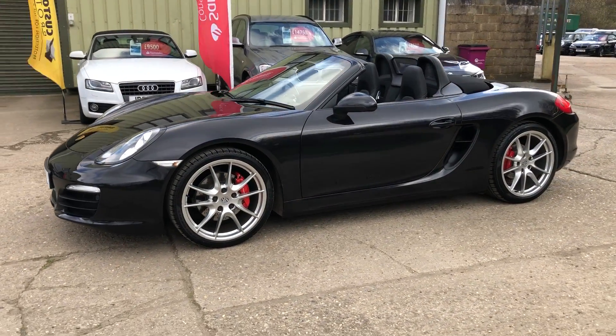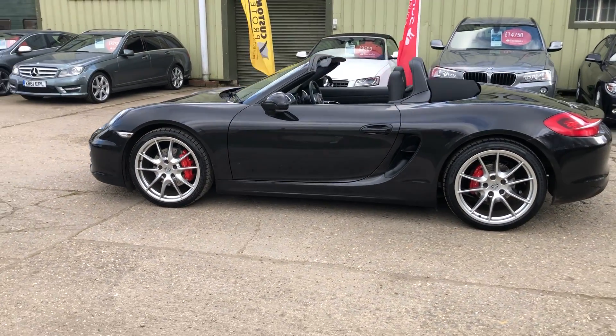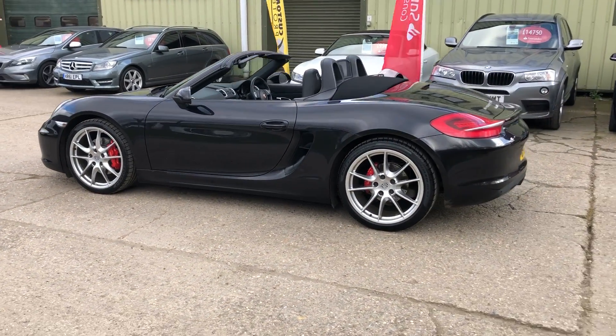The car is finished in metallic basalt black, with 20-inch silver alloy wheels with contrasting red brake calipers, and front and rear parking sensors.